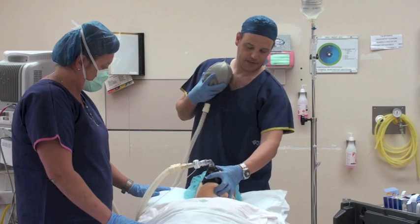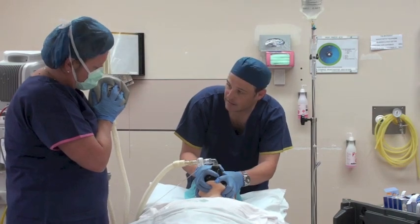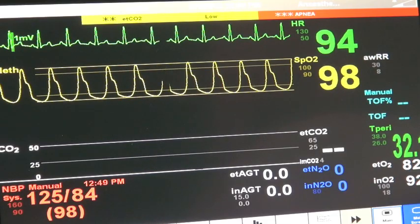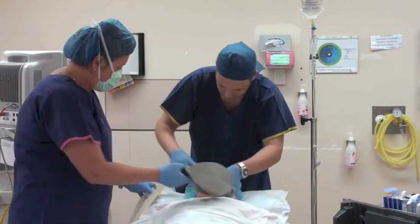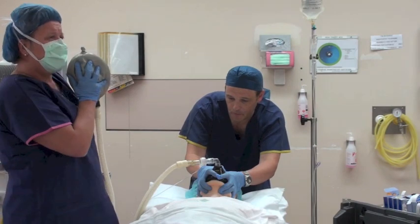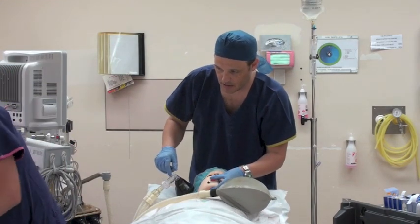It's a little bit hard to mask ventilate. I'll just do two hands. Can I have an oropharyngeal airway please? I might be in a little bit of trouble here. How's the oropharyngeal airway? I've got some airway in. I've got a bit of work to come on.